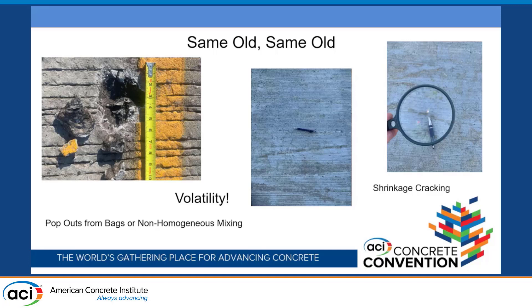I had to take that picture to send somebody to prove to them there was a crack there. When I'm on my hands and knees with a magnifying glass, I guess I've overplayed my hand in cracking. But the volatility was evident and it's still evident through that process. We had the pop-outs, we had the non-homogeneous mixing that caused that, along with what we're getting in the deck — you can see that's all plastic shrinkage that was going on there. It comes down to the problem of curing the concrete, and who's at fault.